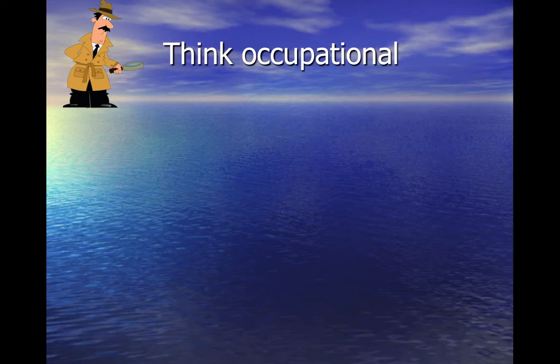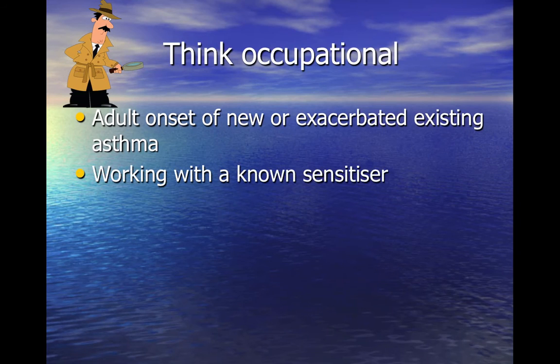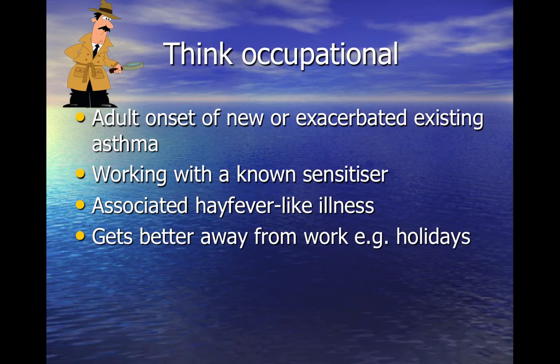Occupational asthma causes wheeze, cough and shortness of breath much like any other asthma. But if this comes on in an adult with no past history of asthma, or there is a sudden significant deterioration in a previously well-controlled adult asthmatic who works with a known sensitiser, you need to ask further questions. In particular, ask about hay fever-like symptoms such as blocked or runny nose, sneezing, or watery, itchy eyes. Ask whether symptoms get better when away from work, and whether anyone else is affected in the workplace.